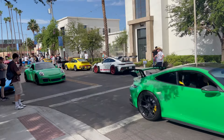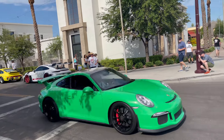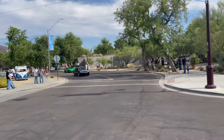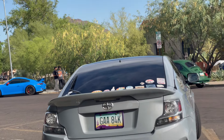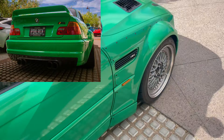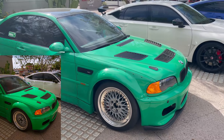Two green Porsches — super cool. We got this wide-body E46 M3, super clean and super wide with the vented hood and everything. I respect it — that is a real M3, super cool.